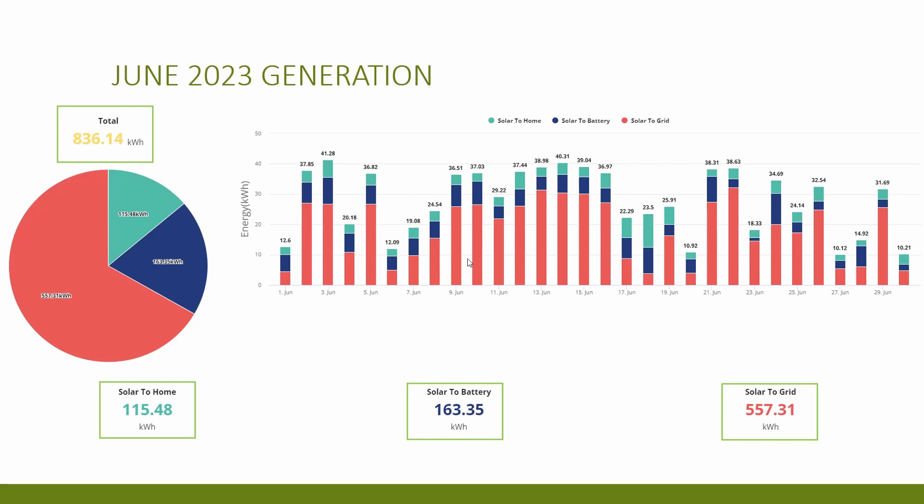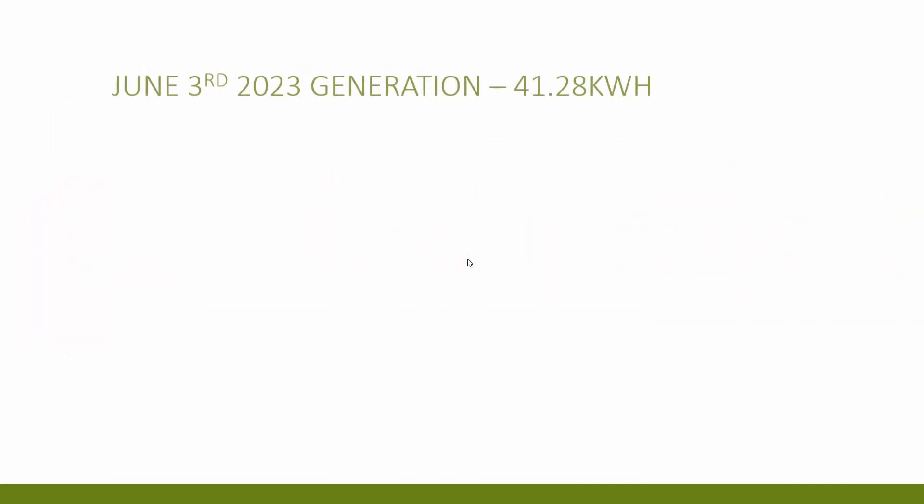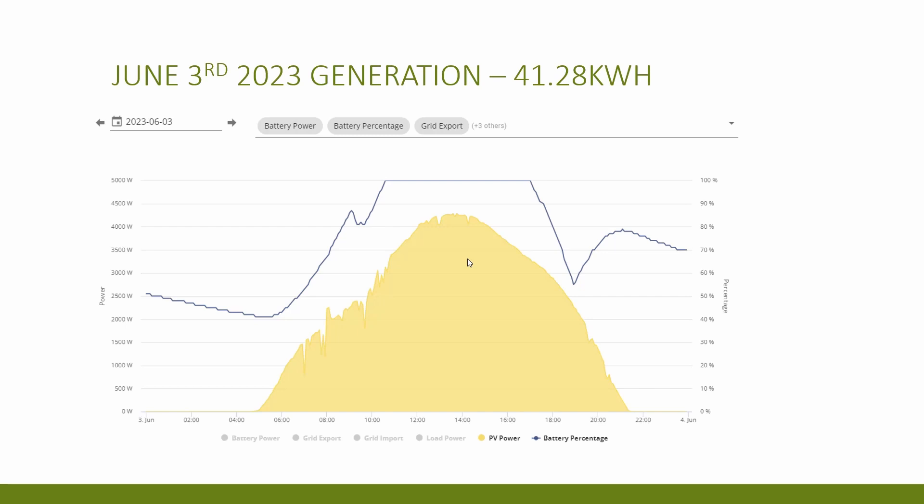We also had two days of the month where we generated over 40 kilowatt hours in one day, which is the most we've generated in a day and probably close to the maximum we can expect with our east-west array. The best day for generation was on the 3rd of June where we generated 41.28 kilowatt hours.